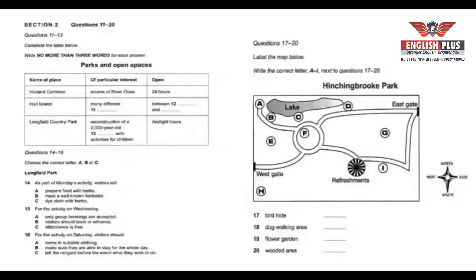Welcome to our wildlife club! I'm pleased that you're interested in the countryside and the plants and creatures of this area. You'll be surprised at the variety we have here, even though we're not far from London. One very pleasant place is Halland Common, which has been public land for hundreds of years. The river Ouse, which flows into the sea 80 kilometres away, has its source in the common. There's an information board about the plants and animals you can see here, and the common is accessible 24 hours a day.